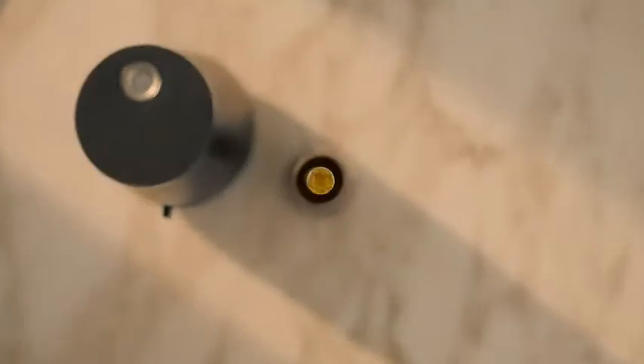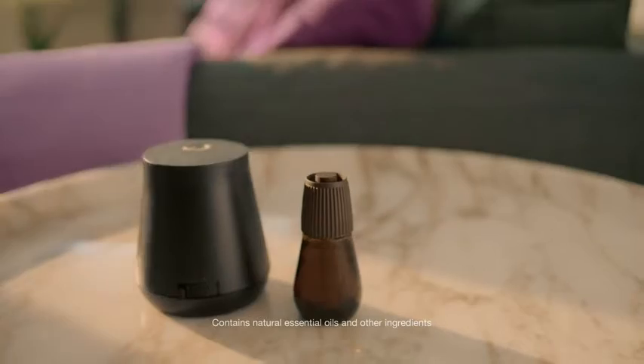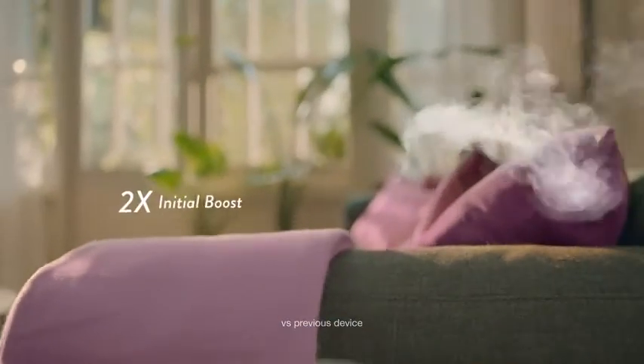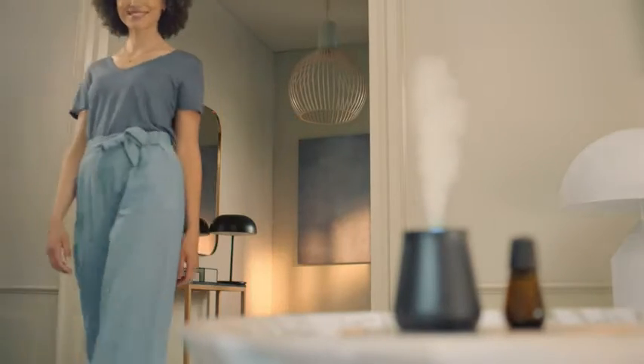Airwick. Our Essential Mist transforms fragrance infused with natural essential oils into a mist. Now with an extra boost of gentle fragrance to awaken your home with scents inspired by nature. All to create an experience you can see, smell, and feel. It's air care redefined.